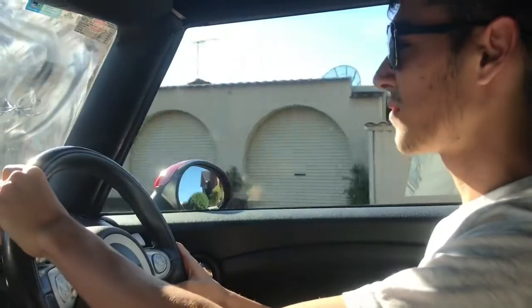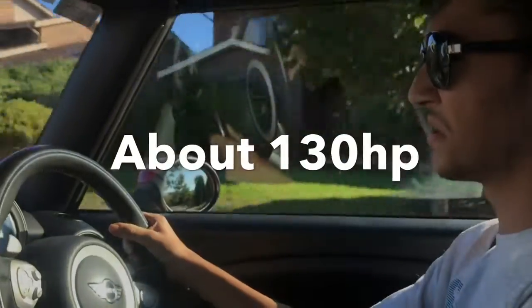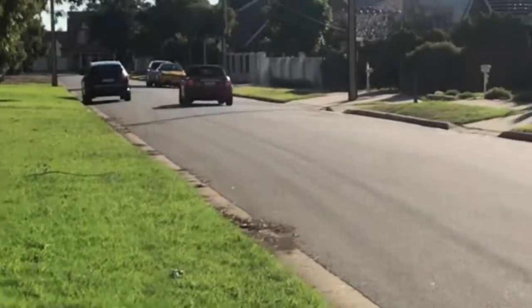I think it handles better than most little city cars because it's made by BMW — you know, they're driving machines and all that. It has about 70 kilowatts which is not really that much, but for a little car like this it propels it forward pretty well. The only problem I have with this car is that there is no rear visibility.